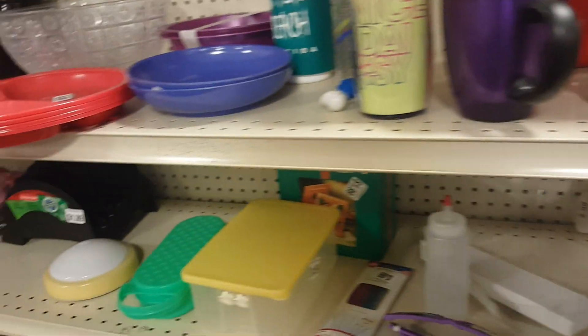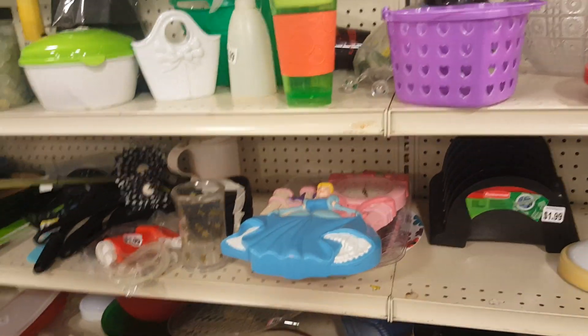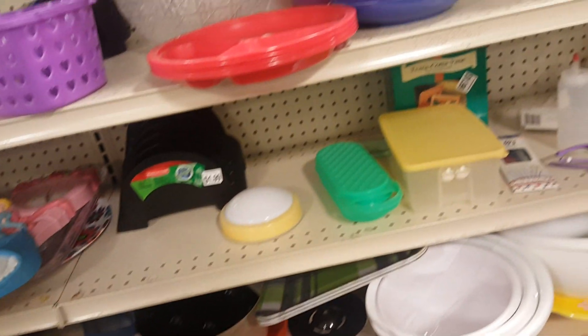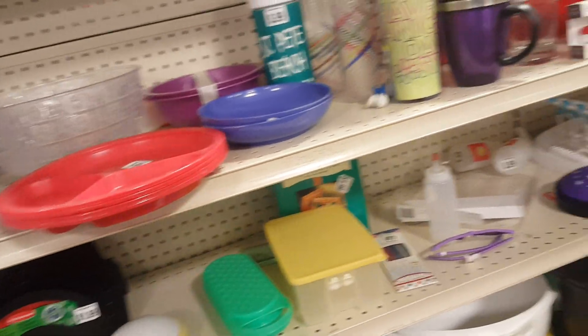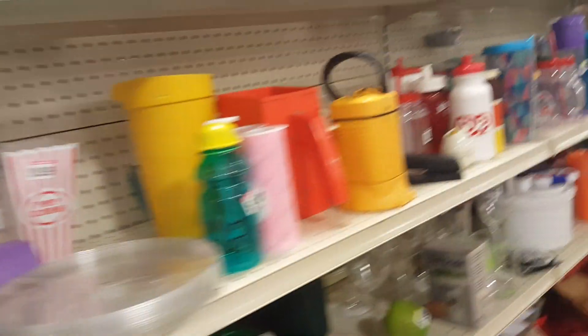I'm just not seeing anything once again that I can't live without — other than that little easel thing. And why I'm buying it, I don't know. I was going to pick up an easel and that looks a little handier than what I was going to look for.